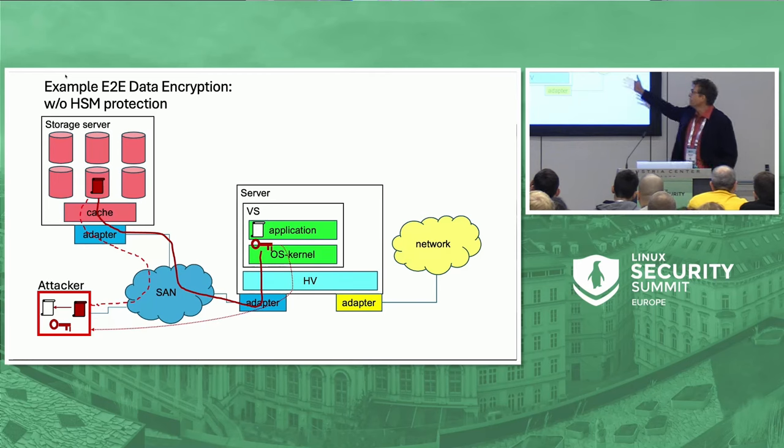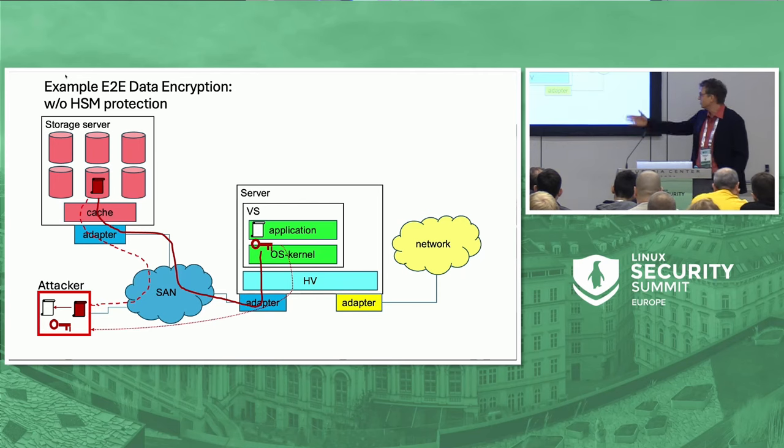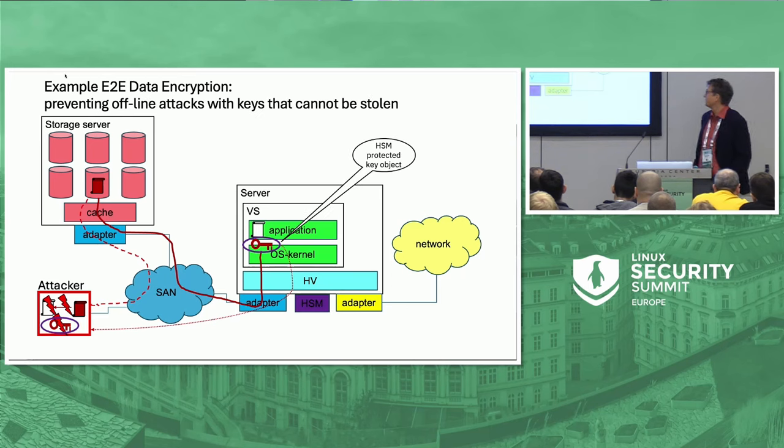As a simple example: an application encrypts some data, sends end-to-end encrypted data to a storage server. If an attacker steals the encryption key, he could sniff the wire or even get to the storage server, get the data and decrypt it. If that key is protected by an HSM — that's the violet ellipse around the key — then a thief who steals that key has no chance to use it outside of the actual system that is connected to the HSM.